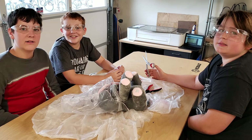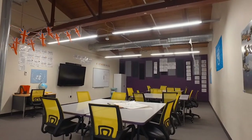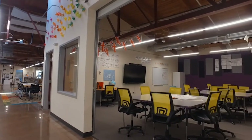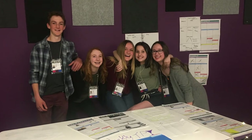My favorite space is the purple room. I have my advisory in there, so I spend time with my 10th graders getting to know them. We've had our ups and downs, but we've all kind of grown from the experience of being together in that room. I feel like that room houses all those thoughts and memories that I shared.